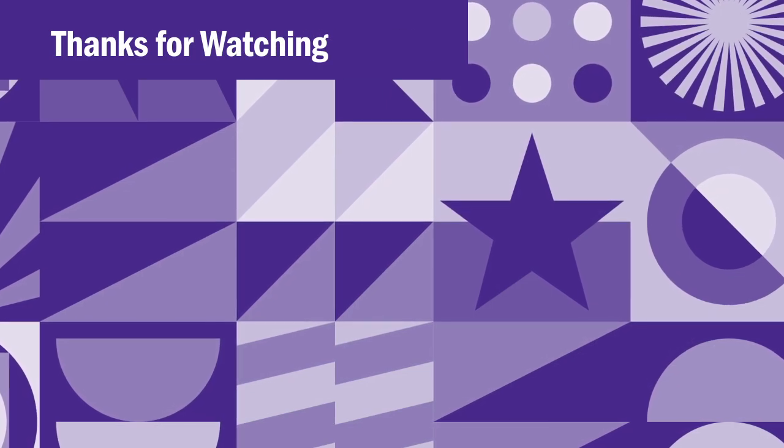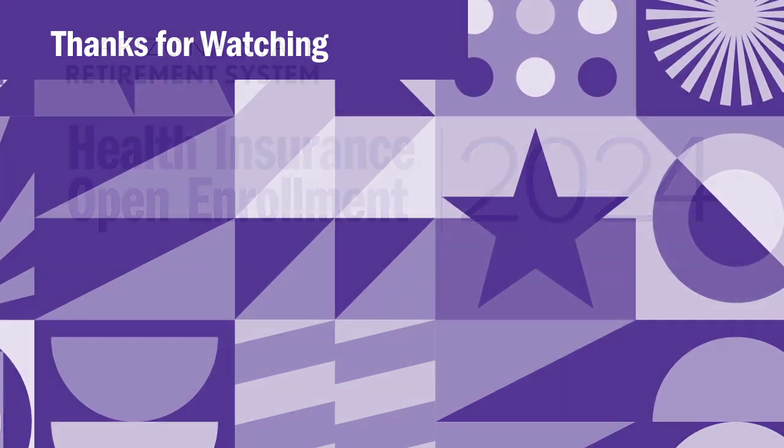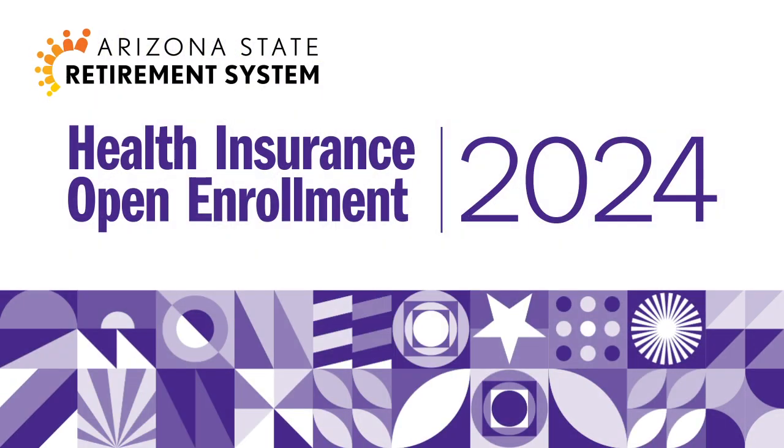Thanks for watching, and thank you for electing ASRS insurance coverage — we're always here to help you. Until next year's open enrollment, stay well.